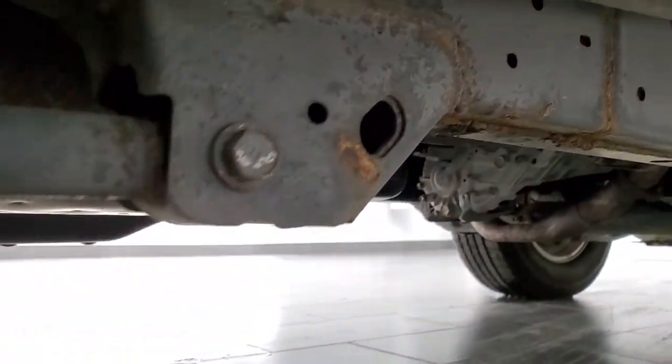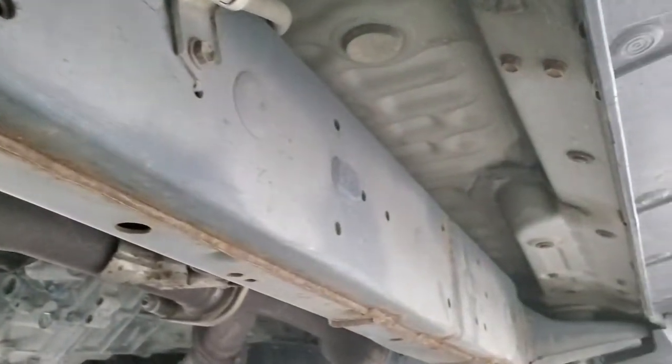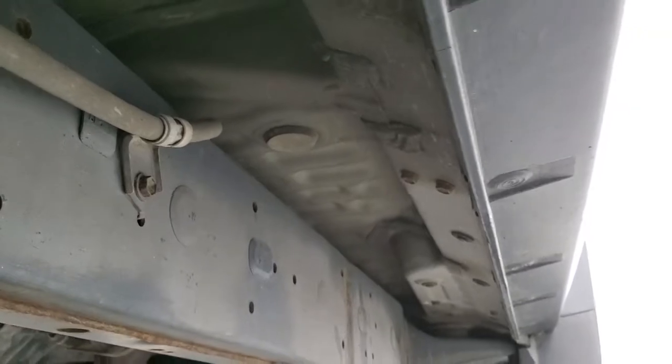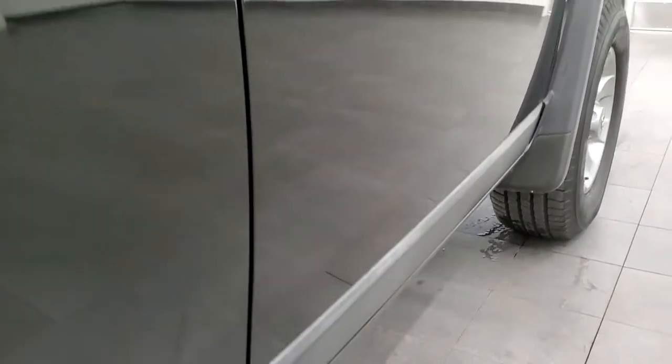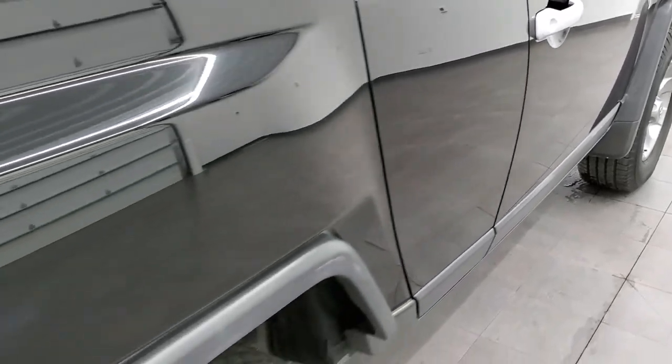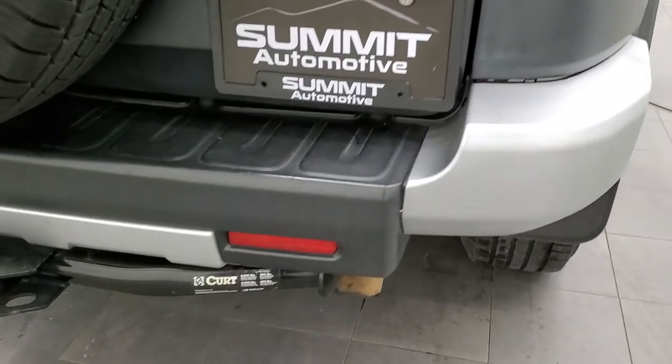The frame and underbody, other than just a little bit of surface rust on the welds, is in excellent shape. And if this video helps you make a decision on this vehicle, let your salesman know that you saw the video and that it was helpful, and that Brett sent you.